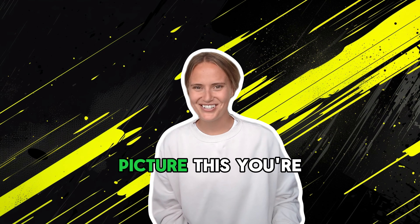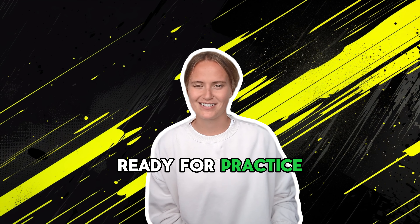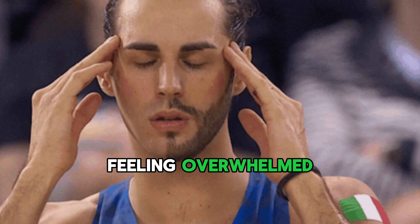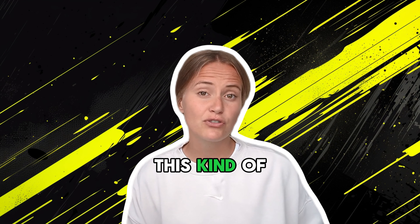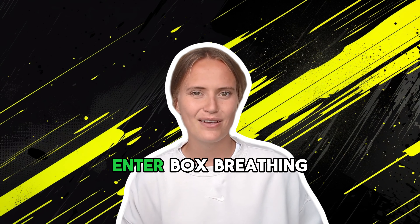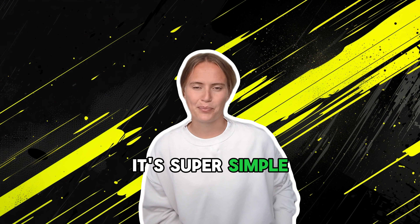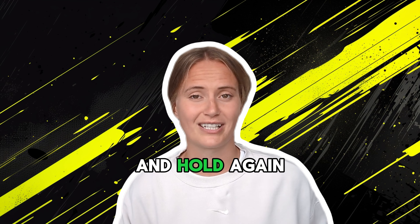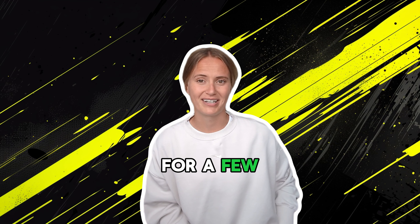First up: box breathing. Picture this — you're about to get ready for practice and your mind is racing, your heart is pounding and you're feeling overwhelmed. Sound familiar? This kind of stress can sabotage your performance even before you start. Enter box breathing. It's super simple: inhale for four seconds, hold for four, exhale for four, and hold again for four. Then repeat this for a few minutes.